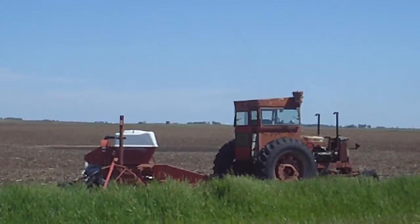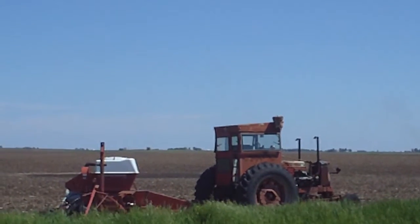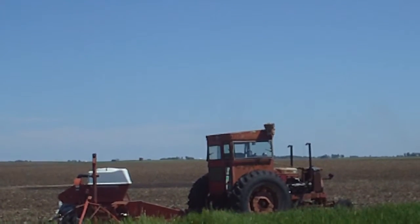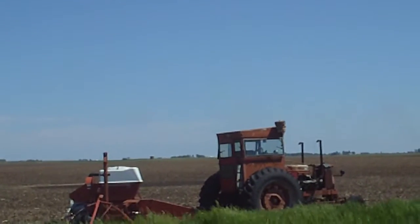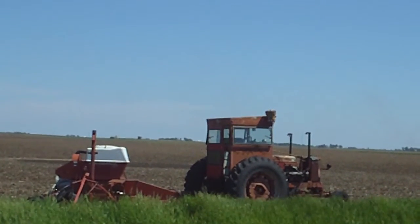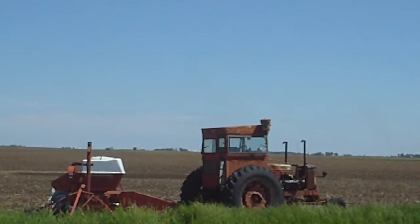Farmer and old-school style. Believe it or not, these guys have used this tractor for many, many years. It looks like an old International with a Chevy engine in it. See the dual stacks — they got rained down here about a week ago. I just wanted to share that with you guys.